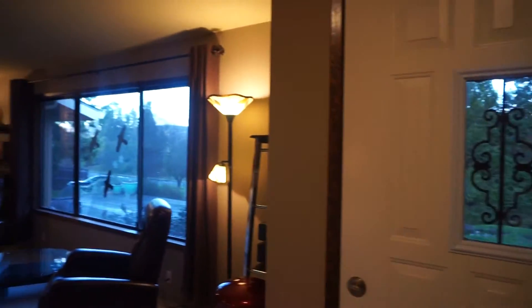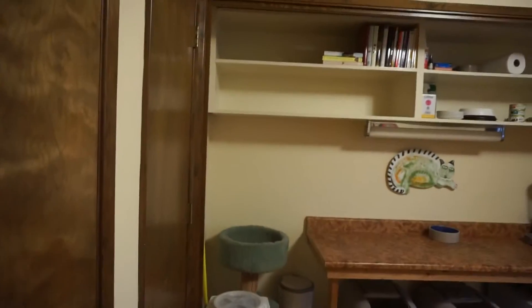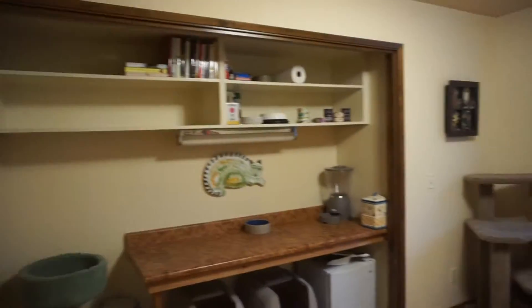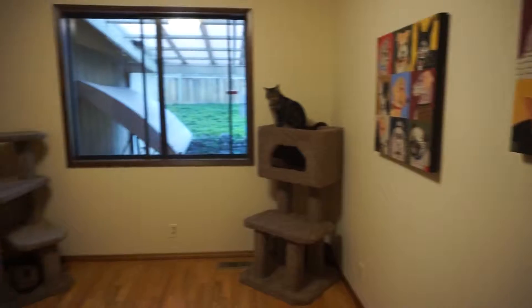Here we have a big closet. This was the front door — came in and went to the right, now we're going to the left. This is where they keep their kitties — we'll just do a quick sweep. It would make a great craft room, office, or study.